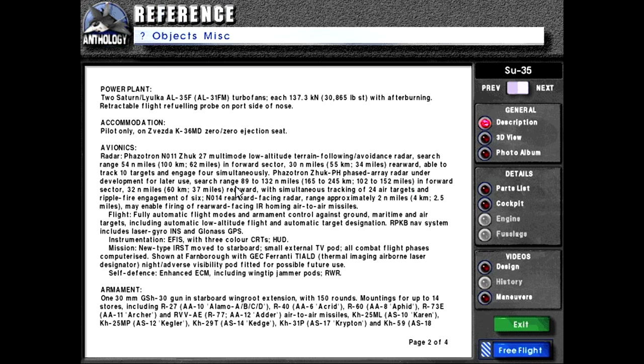Phazotron ZUK-PH phased array radar under development for later use. Search range 89 to 132 nautical miles or 165 to 245 kilometers or 102 to 152 miles in forward sector; 32 nautical miles or 60 kilometers or 37 miles rearward, with simultaneous tracking of 24 air targets and ripple-fire engagement of 6. N-014 rearward-facing radar range approximately 2 nautical miles or 4 kilometers or 2.5 miles, which may enable firing of rearward-facing IR homing air-to-air missiles.